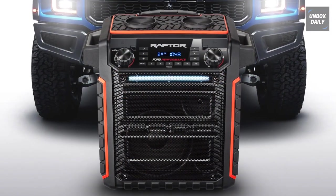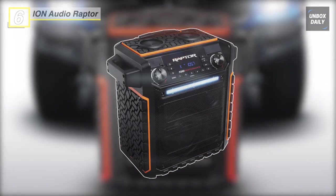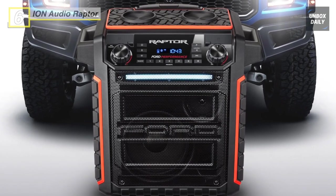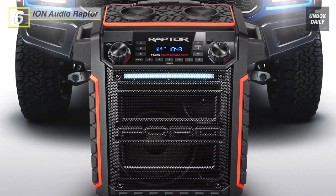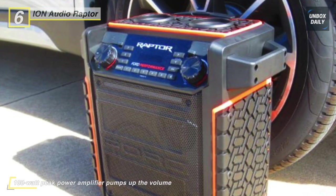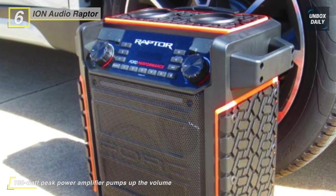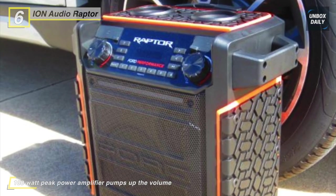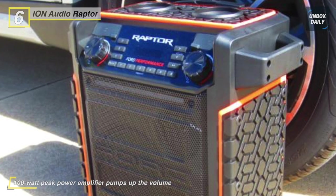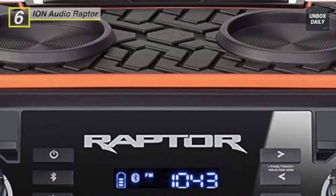Next up on the list, we have the ION Audio Raptor speaker. This speaker comes with a powerful, robust woofer and wide dispersion tweeter that delivers deep, driving, and vibrant sound. Plus, 100 watts of dynamic power pumps up the volume. You can seamlessly connect and send your music via easy Bluetooth pairing to the Raptor from any Bluetooth-enabled device.